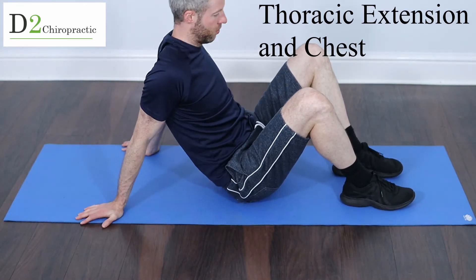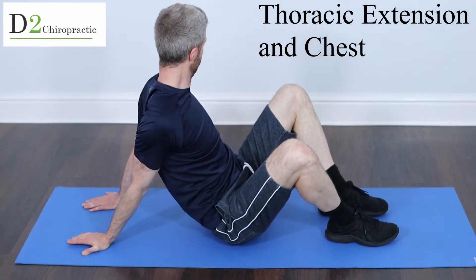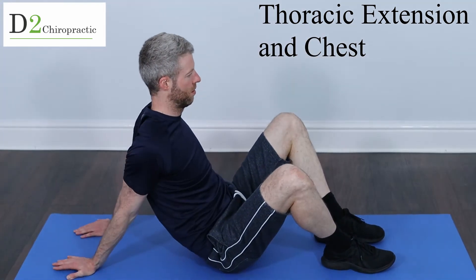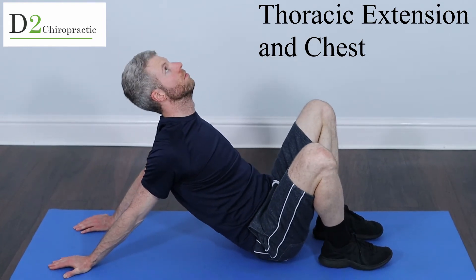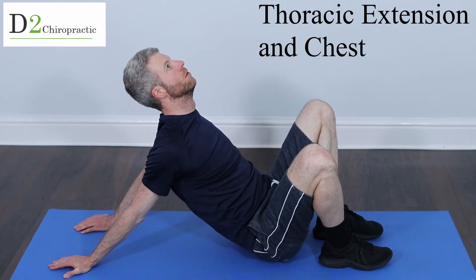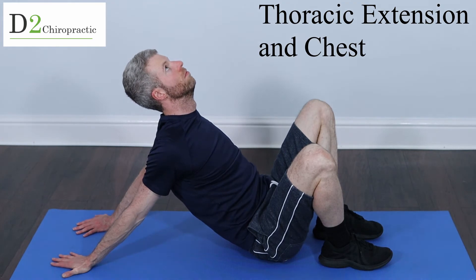One of my other favorite chest and mid-back stretches: put the hands down first into a comfortable position, then slide the butt forwards to create that deep stretch. Be careful with the head — we don't want to put it too far backwards. Keep it in a more neutral position.